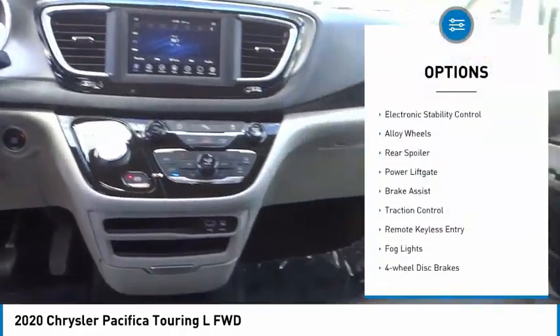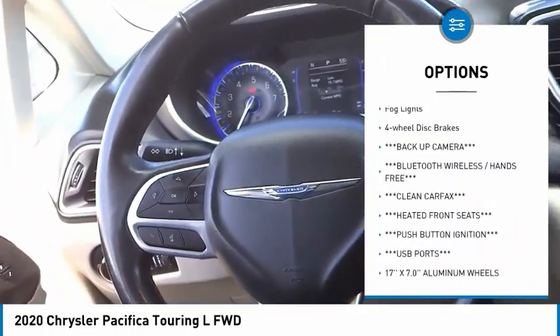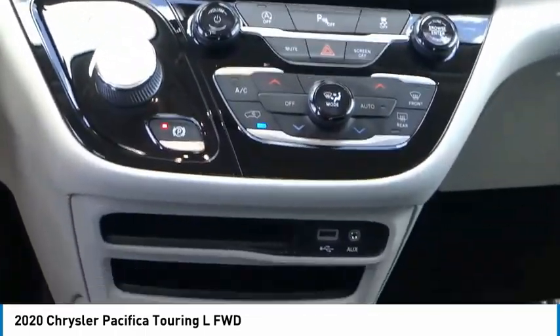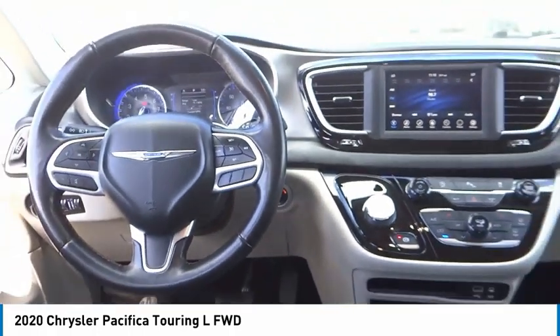Touring suspension, electronic stability control, alloy wheels, rear spoiler, power lift gate, brake assist, traction control, remote keyless entry, fog lights, four-wheel disc brakes. Your new ride is just a phone call away.